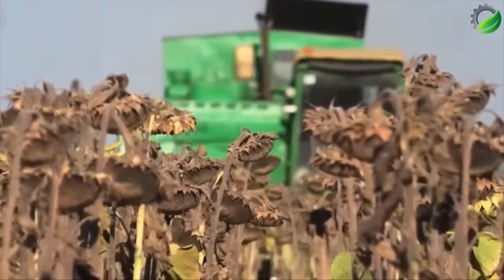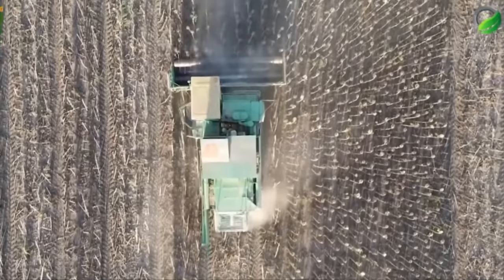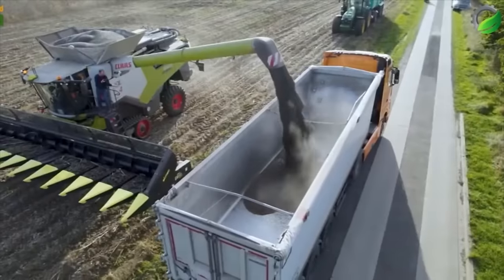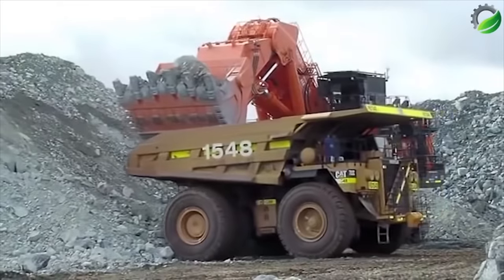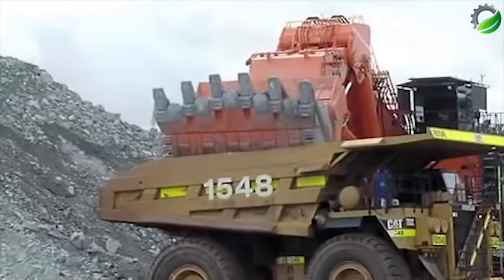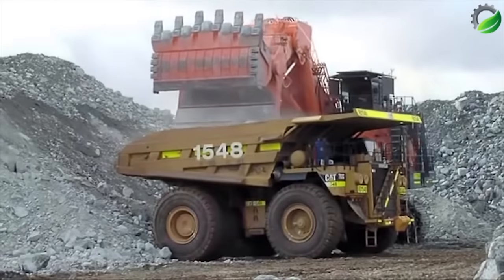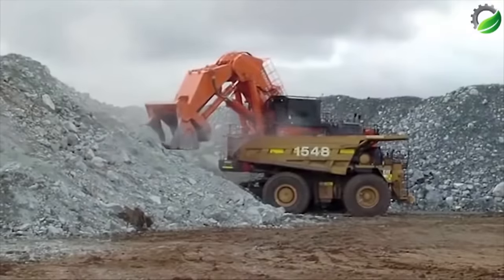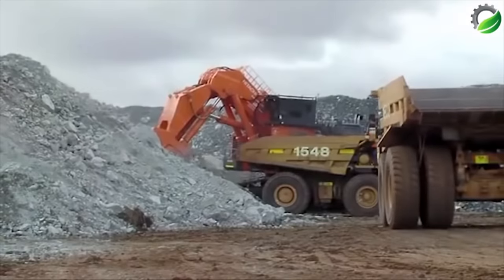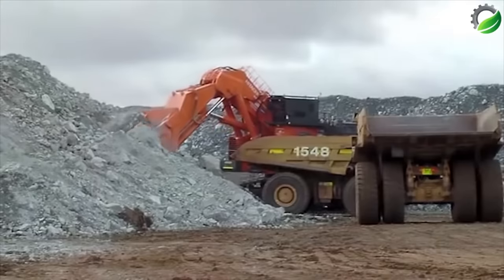During sunflower harvest, farmers use specialized machinery like combine harvesters with sunflower headers. These machines efficiently cut and collect mature sunflower heads; seeds are separated, cleaned, and stored for various uses. The Hitachi EX8006 excavator in Australia is a colossal machine employed primarily in the mining sector. With a massive build and powerful capabilities, it tackles heavy-duty excavations with ease. Its sheer size and strength make it a vital asset in the Australian mining industry, handling substantial earth-moving tasks contributing to resource extraction efforts.